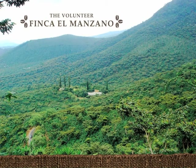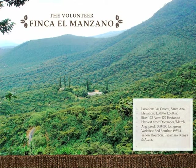We needed a place to actually perform the experiment. It needed to have the facilities, infrastructure, altitude, and components necessary for our research. It also needed to be a place that we could use long term, that we could come back to. That place was Finca El Manzano, located in Las Cruces, Santa Ana, with an elevation from 1,300 meters to 1,500 meters above sea level. This plantation has an extension of 173 acres or 70 hectares. Its harvest time is from December to March, with an average production of 350,000 pounds of green.